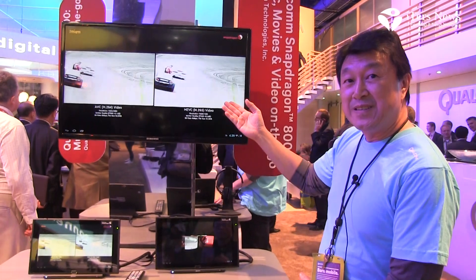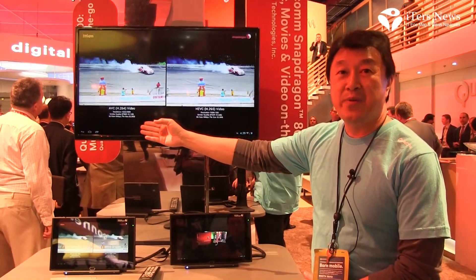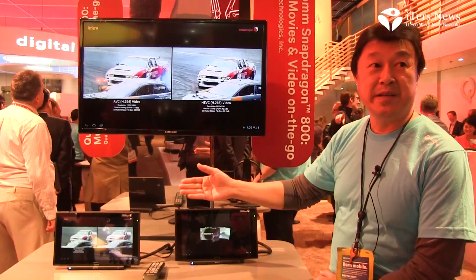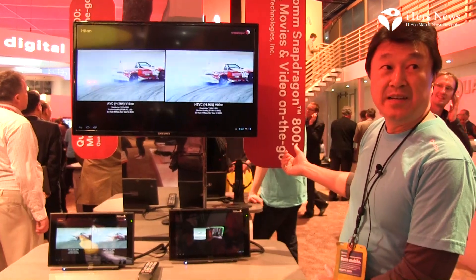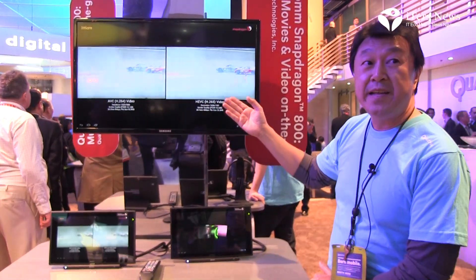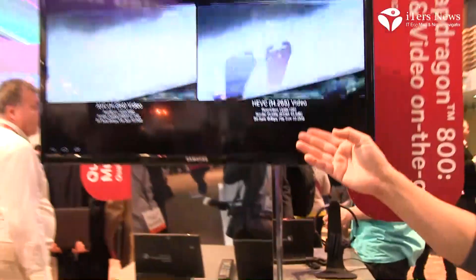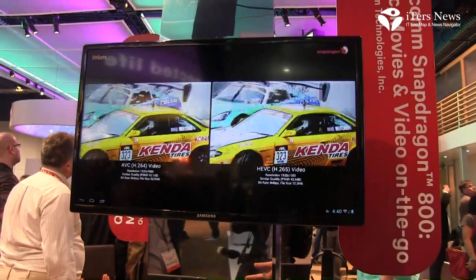Currently, the H.264 decoding is being done in hardware on our 800 chipset, and the H.265 is currently being done in software running on our quad-core processor. Each frame is being decoded at full resolution 1080p at 30 frames per second. So we have the capability of decoding this format right now in software using our software codec.